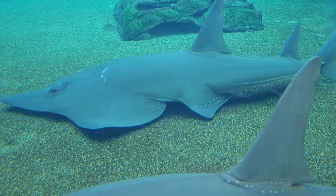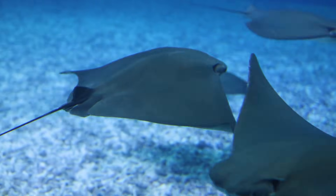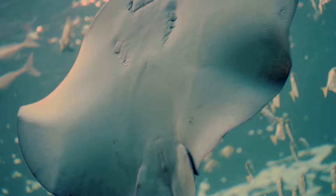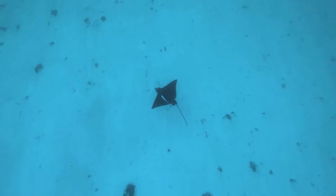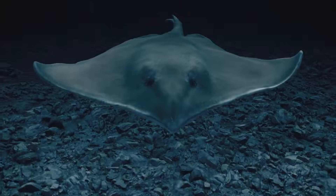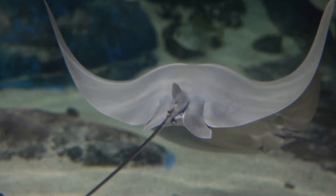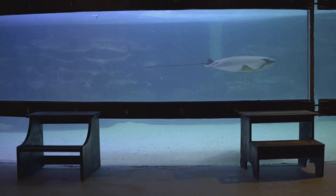How do stingrays move? Do they swim like a goldfish? Nope. Stingrays have a cooler way of getting around. They flap big fins up and down like a bird flying in the sky. It looks like they're flying through the ocean — smooth and beautiful to watch. They can glide for long distances and soar on the currents. Imagine flying underwater. Superpower.